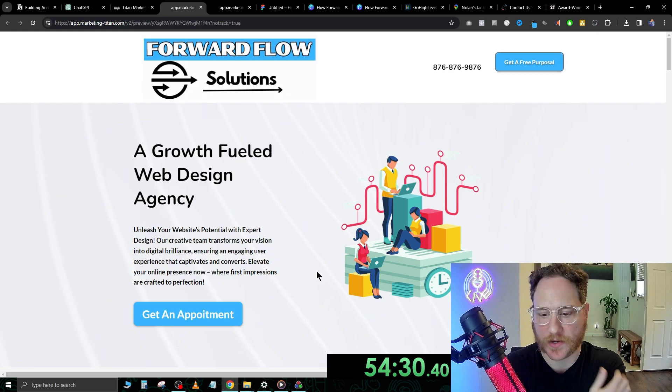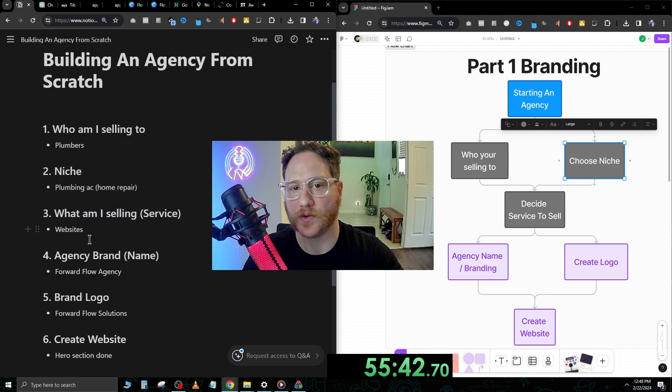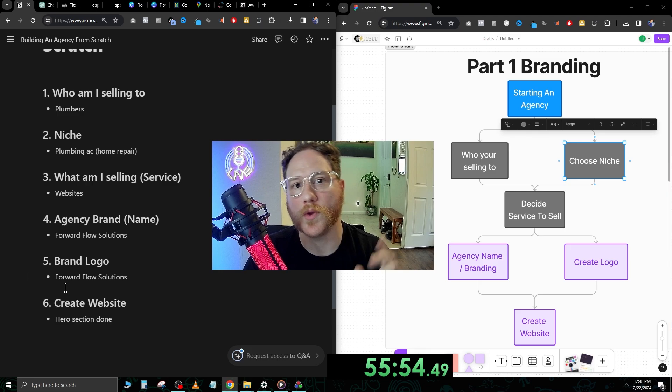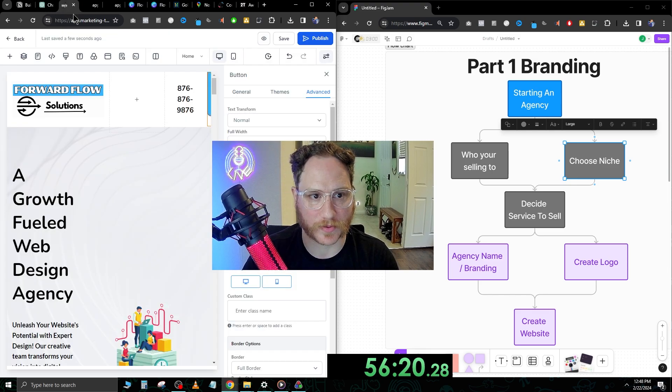This is what we're working with now. Within under an hour, we've already done the following: built an agency from scratch, we know who we're going to sell to — plumbers — we know the niche which is home repair as a broader market, we know the service we're selling which is websites, the agency brand name is Forward Flow Solutions, the brand logo was created in Canva, and we went to Go High Level and created the basic website. We're obviously going to go more into depth on the website, but I think this is a really good place to stop.